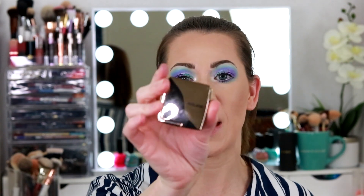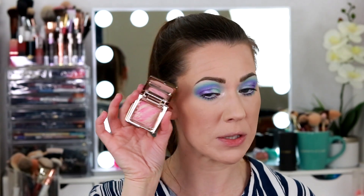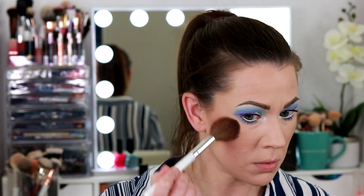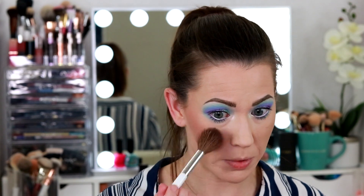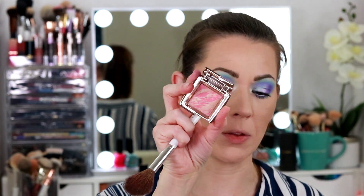I have the Hourglass Luminous Flush Blush and this isn't one I would typically pick for this look, but we're just winging it today. I don't know if this is going to be the right tone for this look. Oh, that's actually really pretty — the makeup gods are on my side today. I don't ever use this blush and I think it's because when I look at it in the pan, it just doesn't look that appealing to me. Oh my gosh, I love that. I'm totally digging everything about this.